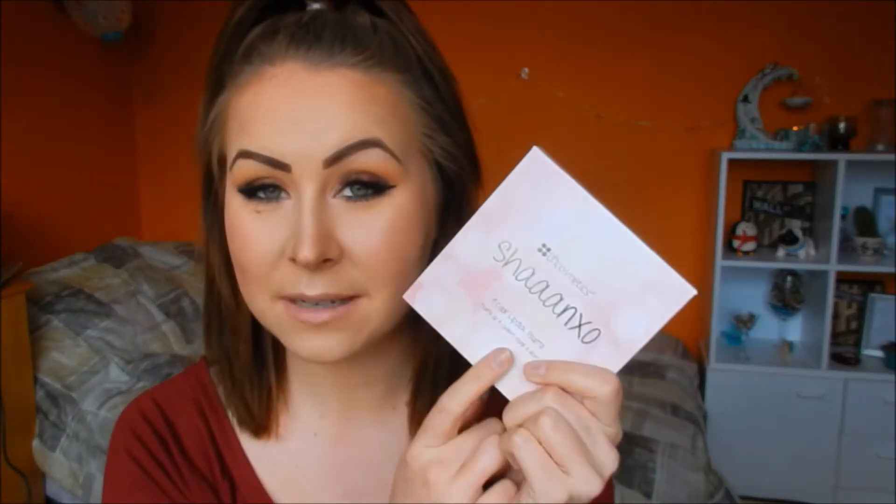Hey guys, welcome back to my channel! Today I want to do a review with swatches and stuff on the Shan XO and BH Cosmetics palette. This is a 9 eyeshadow palette and a 9 lipstick palette, and I'm quite excited to have this. If you don't know who Shan XO is, I don't know where you've been, because she's like one of the biggest beauty YouTubers out there.